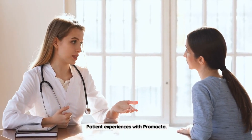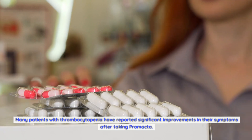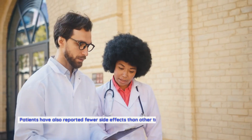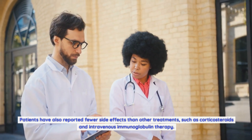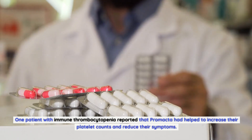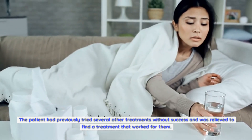Many patients with thrombocytopenia have reported significant improvements in their symptoms after taking Promacta. Patients have reported an increase in their platelet counts, which has reduced the risk of bleeding and bruising, and fewer side effects than other treatments such as corticosteroids and intravenous immunoglobulin therapy. One patient with immune thrombocytopenia reported that Promacta helped to increase their platelet counts and reduce their symptoms after previously trying several other treatments without success.